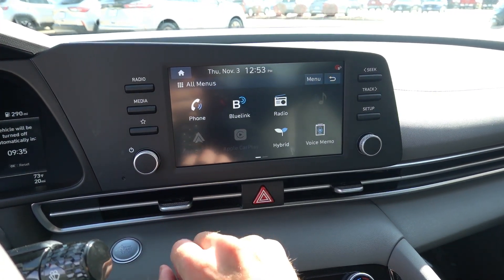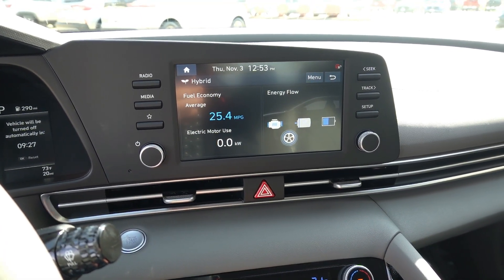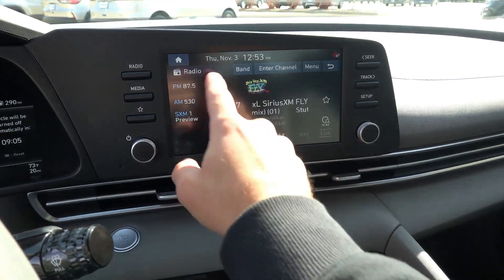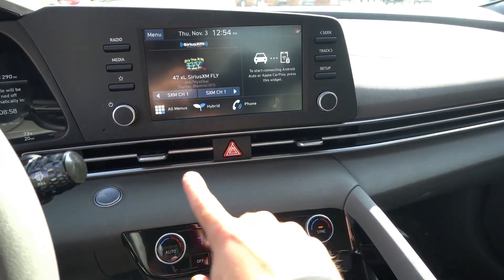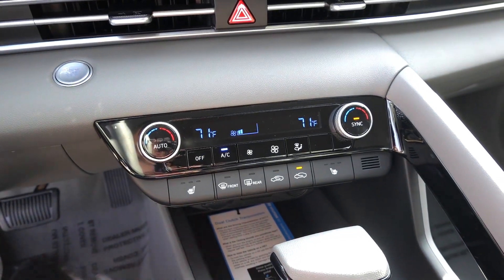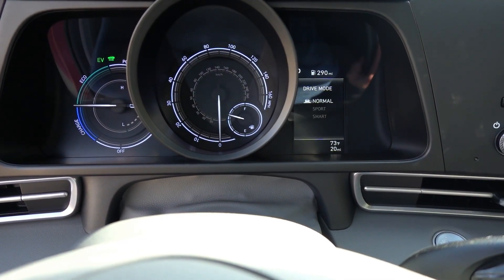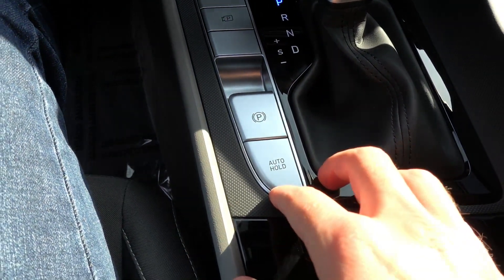This one also has SiriusXM capability and unique hybrid pages where you can view energy flow settings, average MPG, and electric motor use. I like the hard-touch buttons on either side of the screen — you can program the star button here and on the steering wheel as a custom shortcut. There's a unique vent design that runs all the way across the dashboard, dual-zone automatic climate control, and the heated front seats — not found on the base SEL but included here on the Blue Hybrid. The urethane shift knob has drive mode select with Sport, Normal, and Smart modes and you can pull up the rear backup camera. There's an electronic parking brake with auto hold next to the shifter.